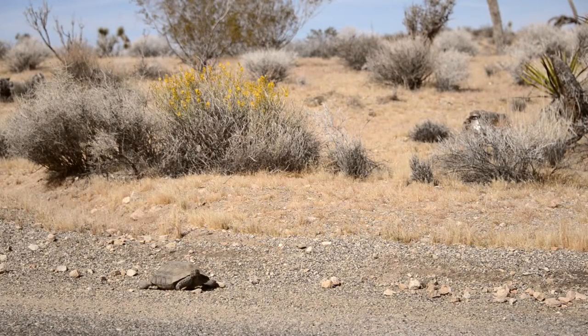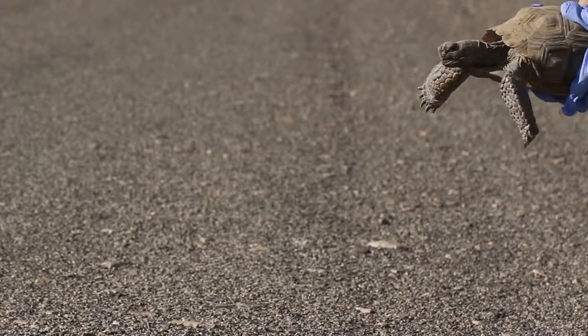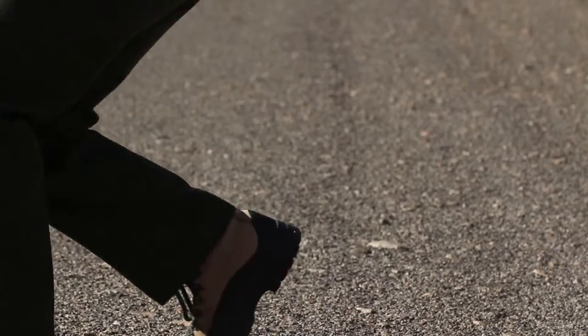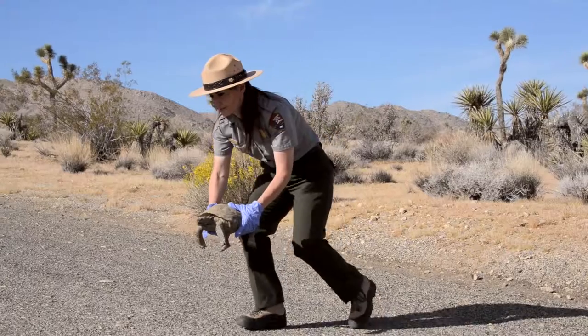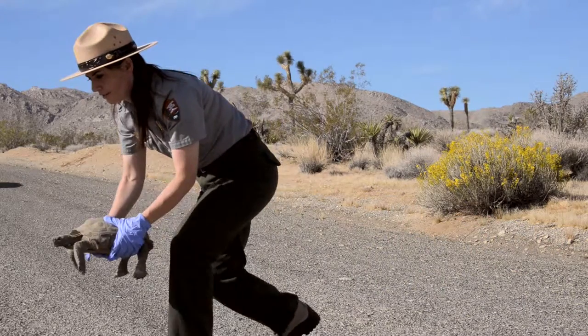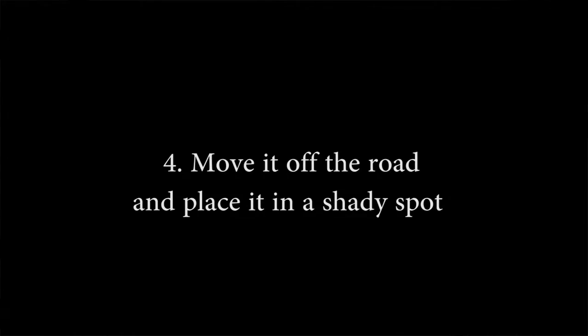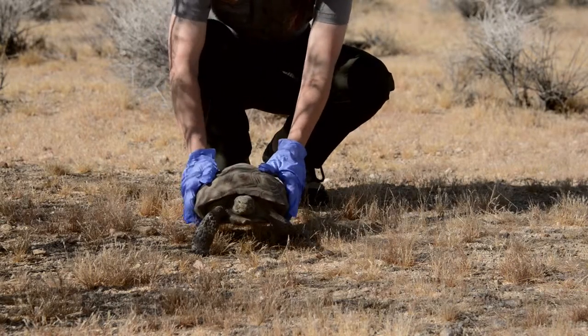Tortoise on roadside. The general public will rarely, if ever, need to handle multiple tortoises in one day. Two: move it low and slow. Pick it up with both hands, keeping it level and a few inches off the road, and walk it slowly to the side of the road. Three: move it in the direction that it was already going. These tortoises know where they want to go — if you put it back on the wrong side of the road, the tortoise is just going to turn around and cross the road again. Four: move the tortoise about 50 to 100 feet off the road and place it in a shady spot. It will move off on its own when it's ready.